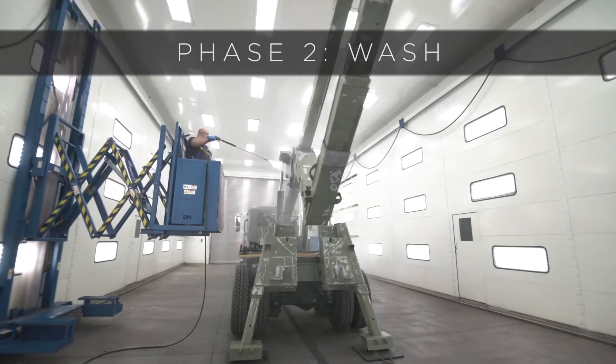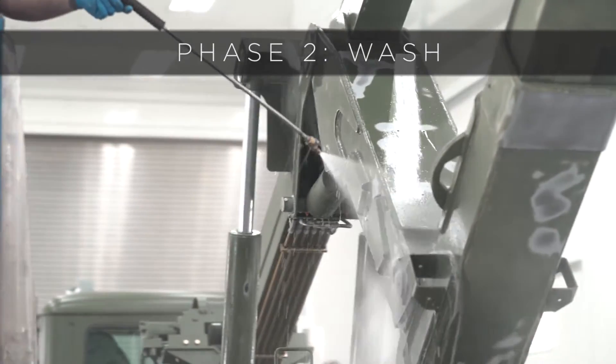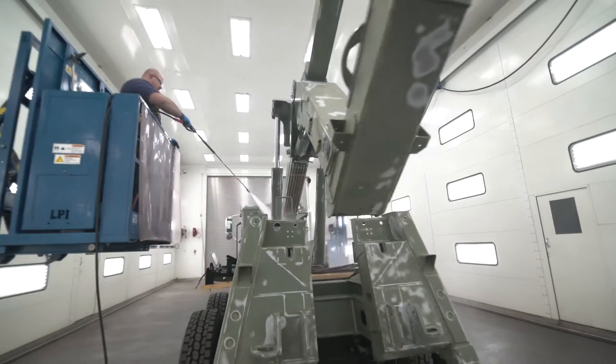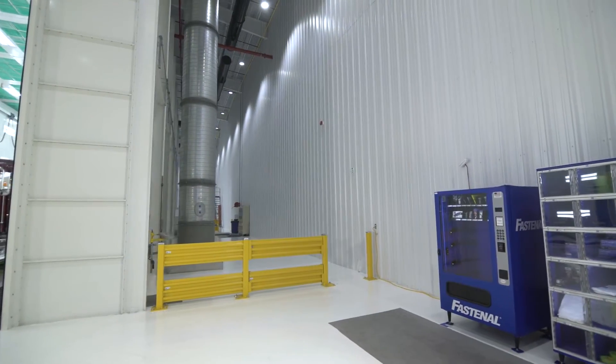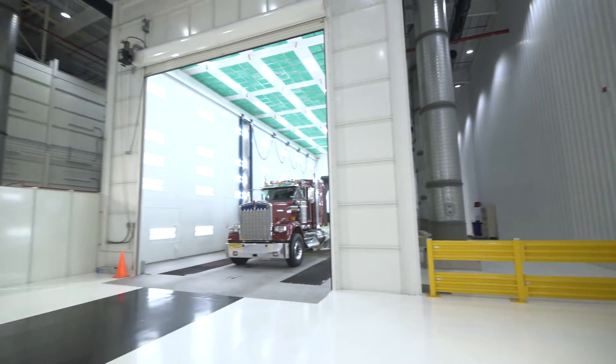After the units are sanded down on the cabin chassis, they're going to enter into the wash booth where we're going to rinse off all of that dust, oil, and residue before they enter into the paint side. After the units come out of the wash booth, they're going to enter into the finished paint side. There's a wall that separates the paint facility from the prep side, just to keep those contaminants out of the finished paint product.